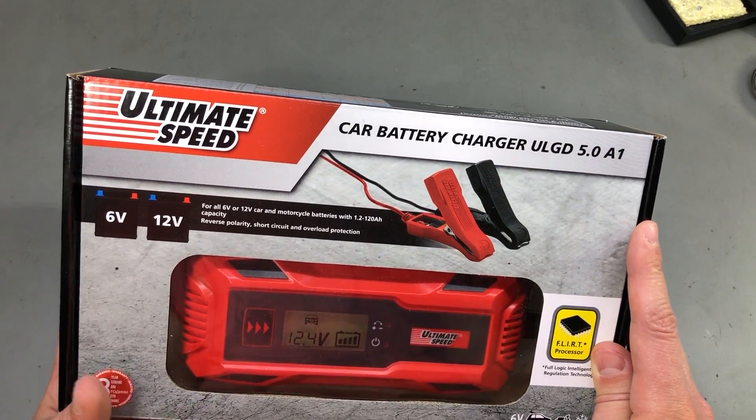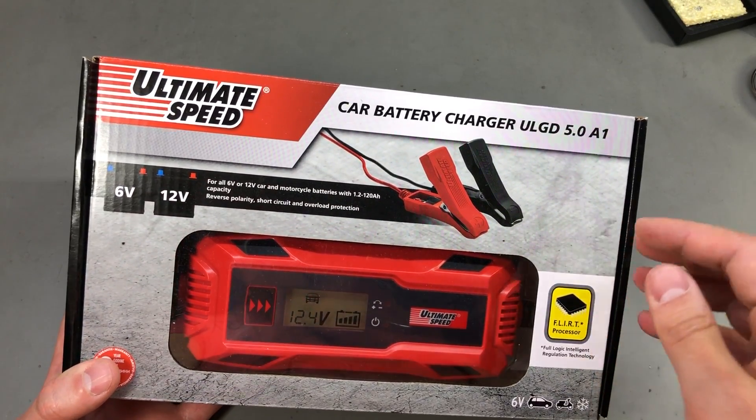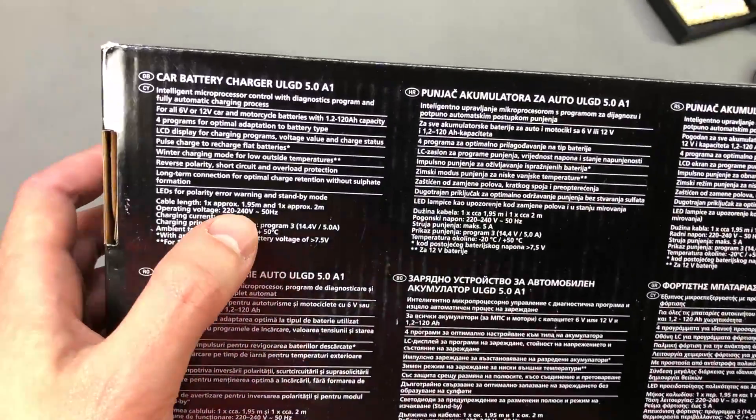I guess the capacity limit is like a safety switch set to 24 hours — maybe it automatically stops if it doesn't reach end of charge and 24 hours have passed. This thing doesn't appear to have a universal input.